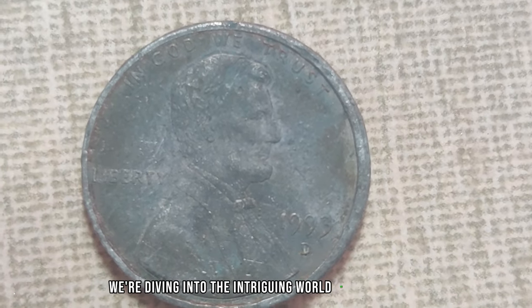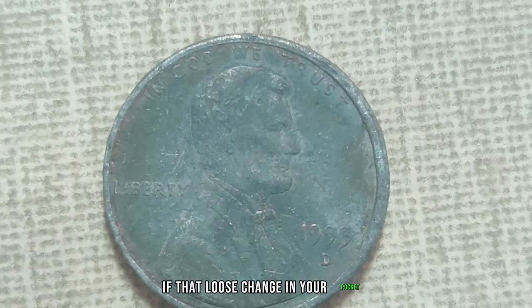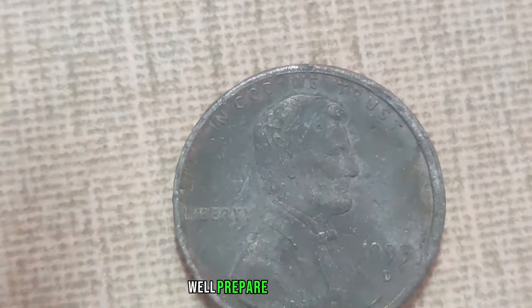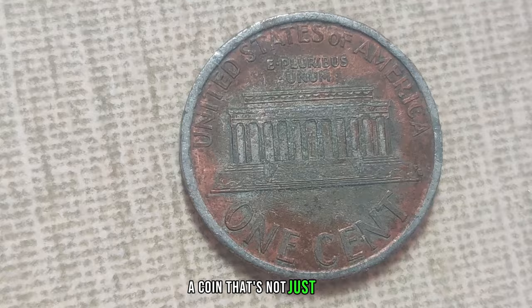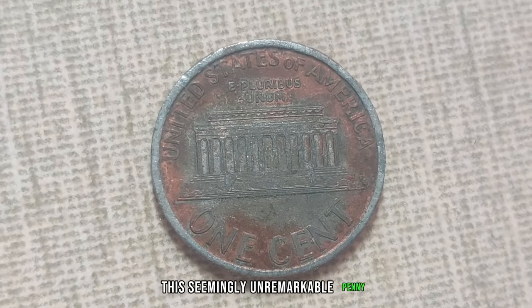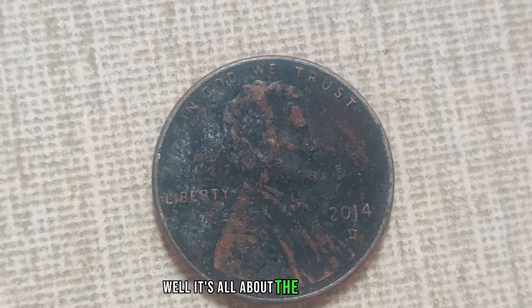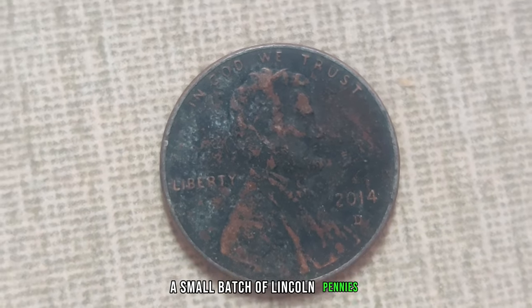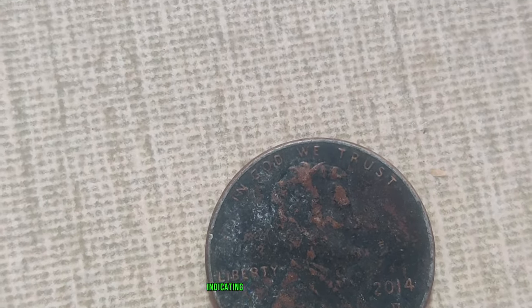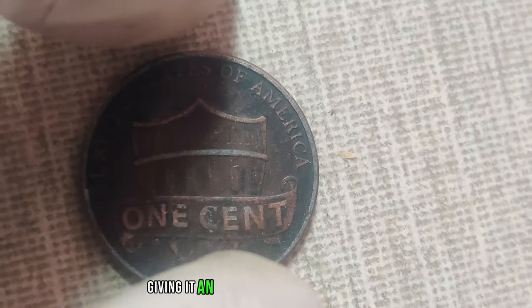Have you ever wondered if that loose change in your pocket could be worth more than its face value? Prepare to be amazed because we're about to uncover the fascinating tale of the 1993 D-Mint Mark Dirty Lincoln penny — a coin that's not just rare but incredibly valuable. This seemingly unremarkable penny, struck at the Denver Mint in 1993, may appear insignificant at first glance, but its true worth lies beneath the surface. It's all about the D-Mint Mark and the mysterious dirt that clings to its surface — covered in dirt, grime, and oxidation, giving it an appearance unlike any other.